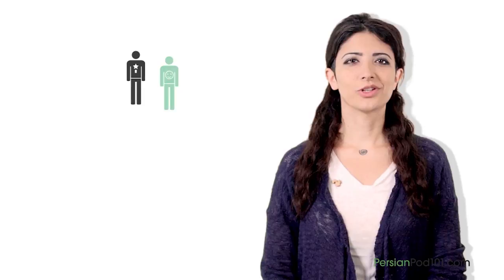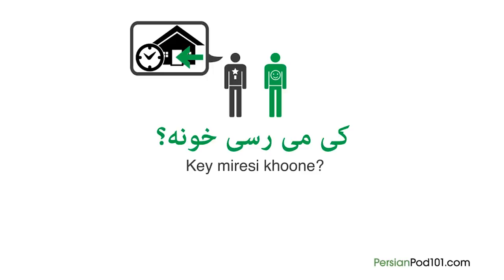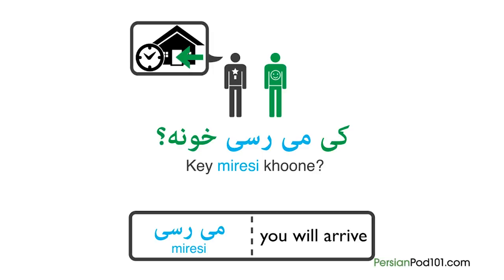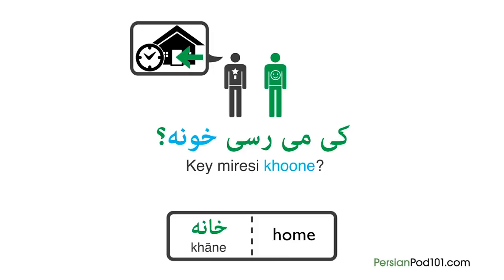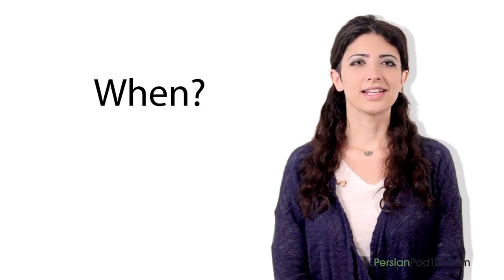This time, we're going to ask 'when' questions. Imagine you want to ask when your roommate is coming back home. You will ask: Kei miresi khune? Let's break down this question. First we have kei, which is the basic translation of 'when' in Persian. Next is miresi, meaning 'you will arrive.' And finally, khune, which is the informal way of saying khane, meaning 'home.' Altogether: Kei miresi khune — when will you arrive home?